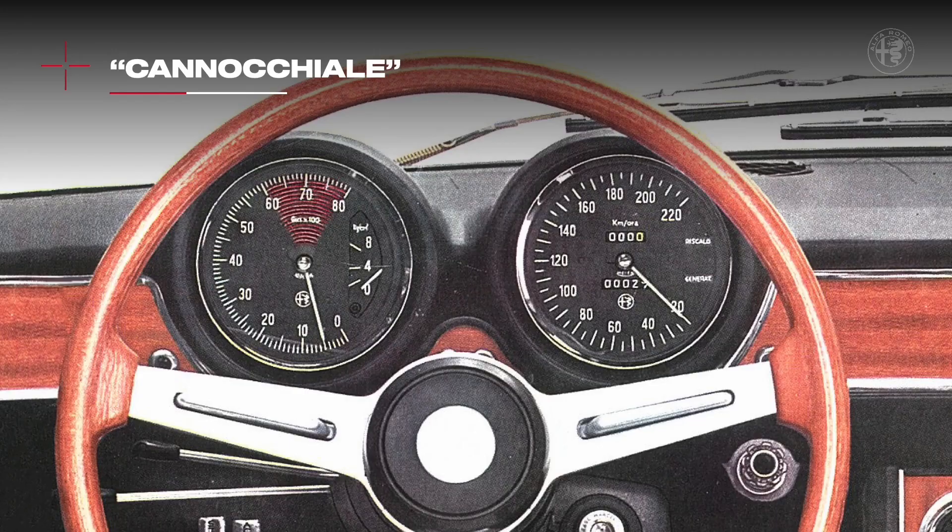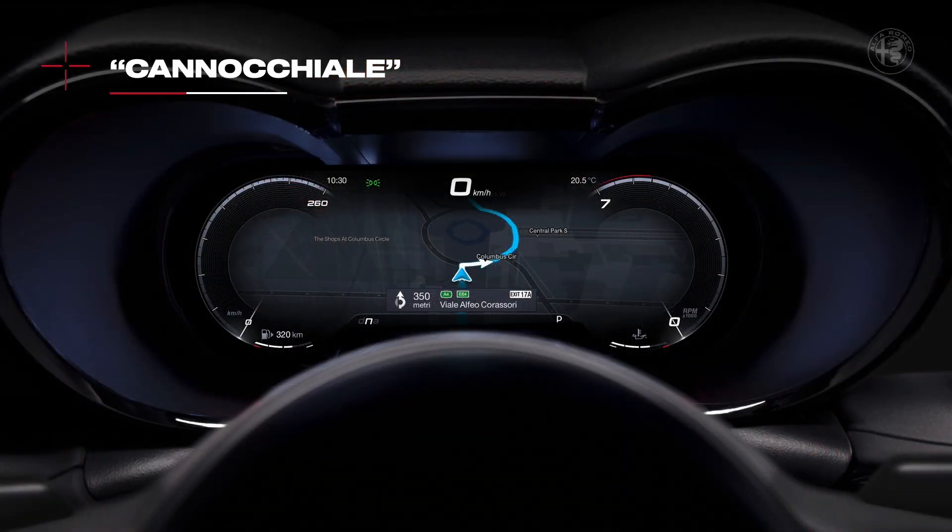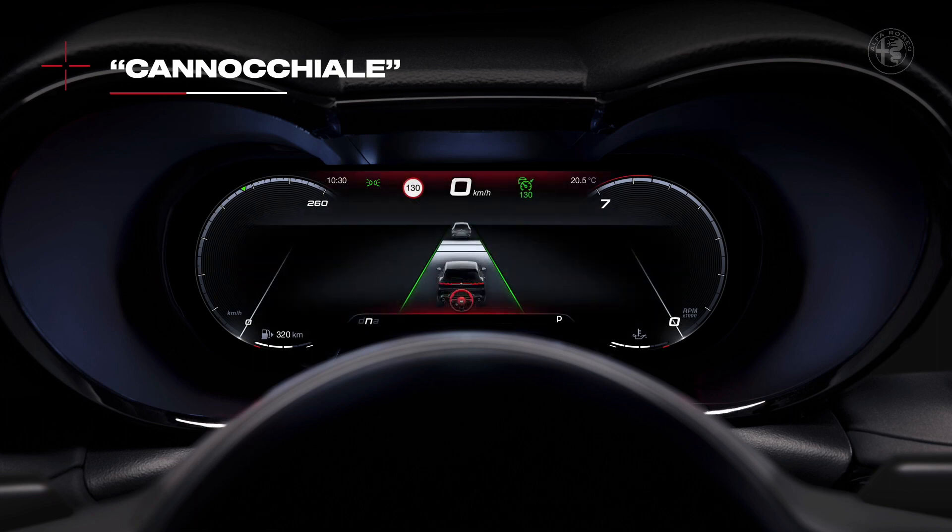Let me take a closer look at the cannocchiale. It is possible to configure it in different ways — from full screen navigator, to evolution mode, to widget customization. But all of these would have been standard, too cold, and they belong to that genetic code I told you about at the beginning. We decided to create a configuration that mixed the story I have told you with the technological level that characterizes the Tonale. Thanks to the extreme definition of our cannocchiale, we decided to give the Tonale a screen that only Alfa Romeo could have designed.